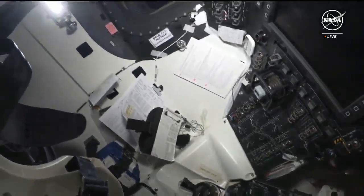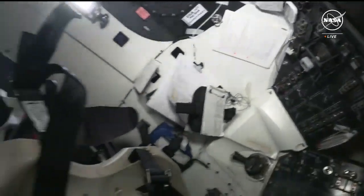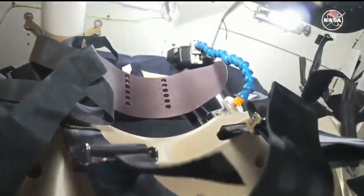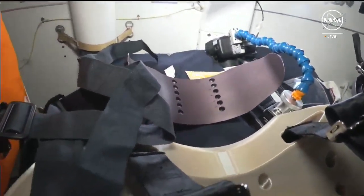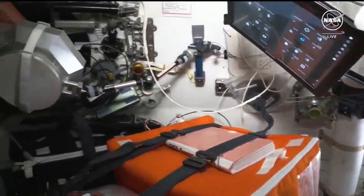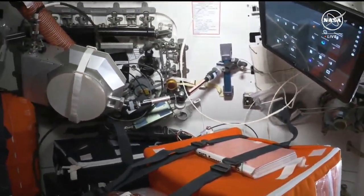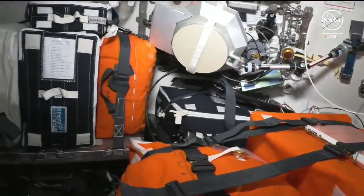We were hoping to show you the view out the window, but the timing for when we have coverage to downlink the video and the sun is not cooperating today, so maybe we'll show you that another day. The bags around and behind our heads have our spacesuits in them — all tidied up. The orange bags are part of our emergency equipment. In case there was a fire, a depress event, or an ammonia event on the space station, we have all this equipment to clean up the atmosphere so we could depart and come back home.